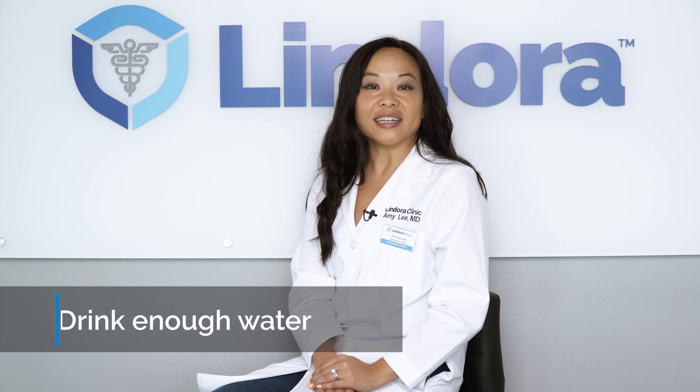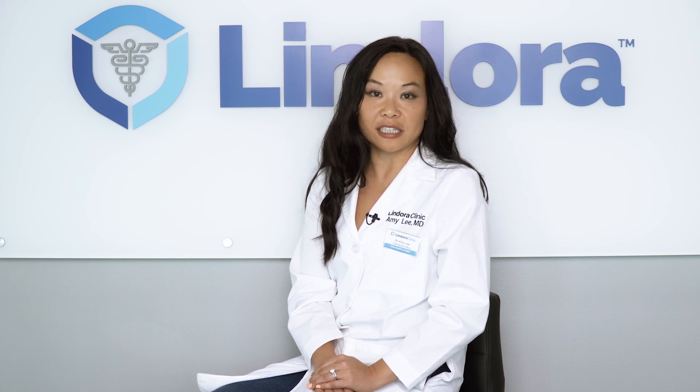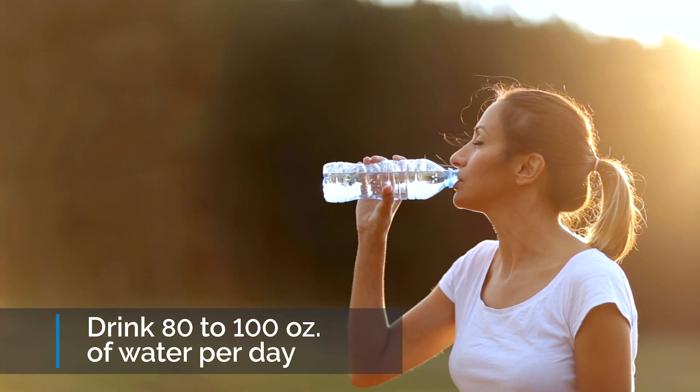Number two, drinking enough water. Staying hydrated would allow your muscle cells to perform their daily duties and burn as many calories as possible. The recommendation in water intake is 80 to 100 ounces per day.